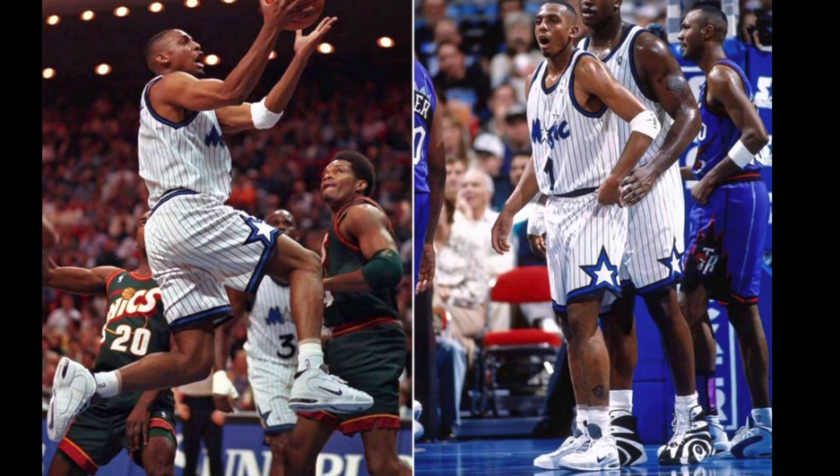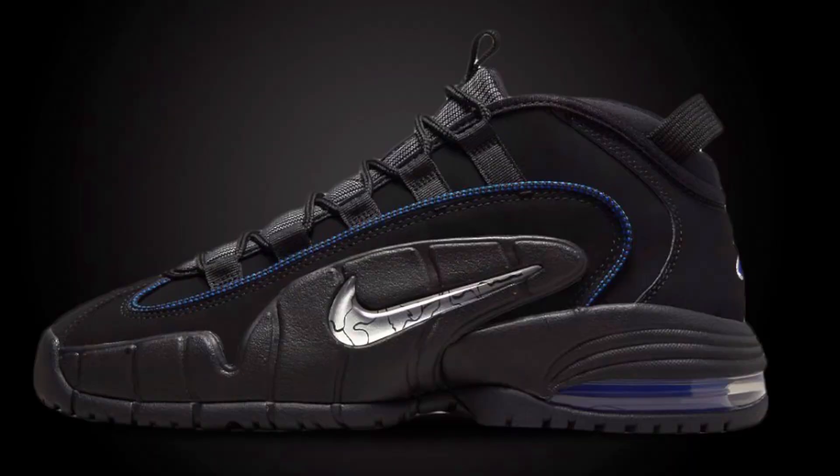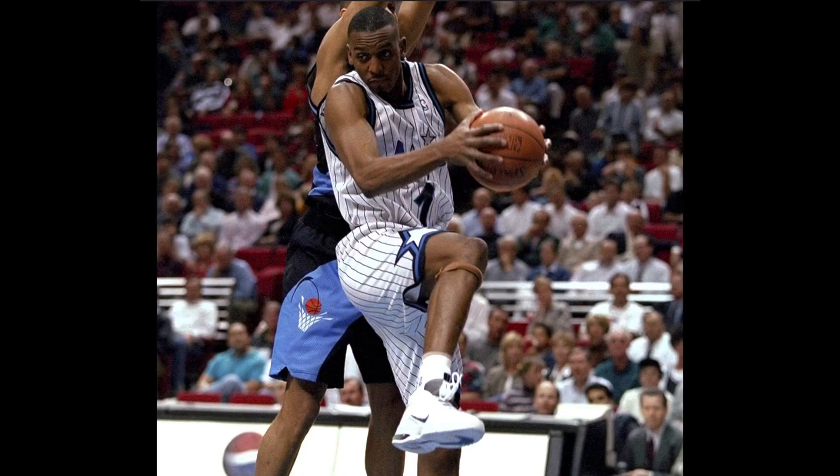Originally released in 1995, the Air Penny One — also known as the Air Max Penny — was the very first signature shoe for Penny Hardaway, and originally came in three different colorways: the Orlando colorway, the All-Star colorway, and the 1995 Home colorway. They call this colorway the Home colorway because you can see Penny Hardaway wear it most of the time in his white pinstripe home jersey.